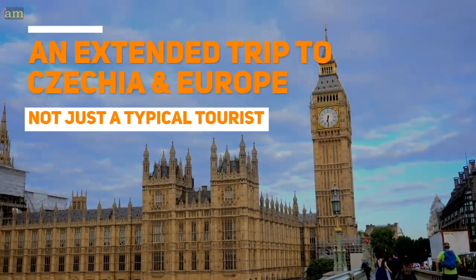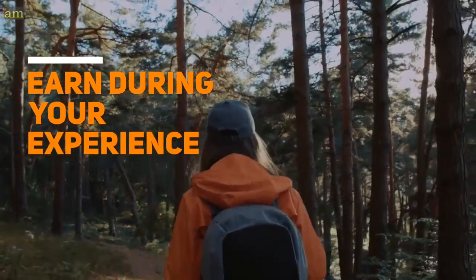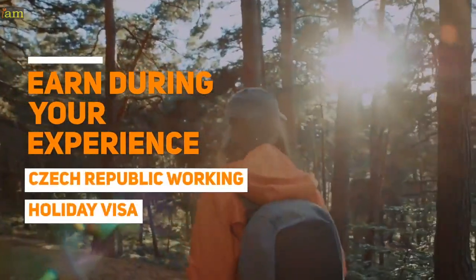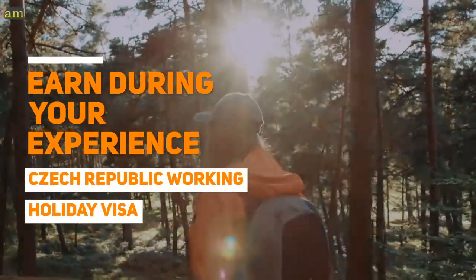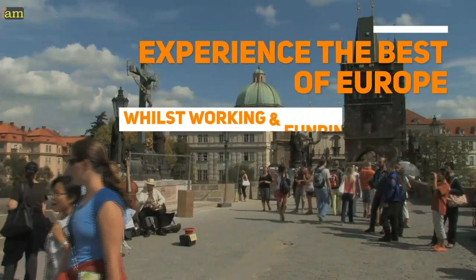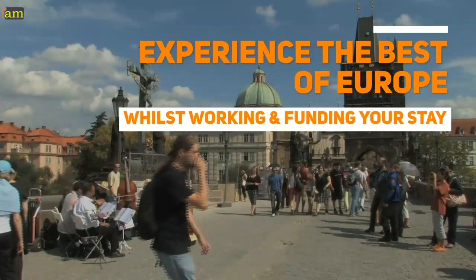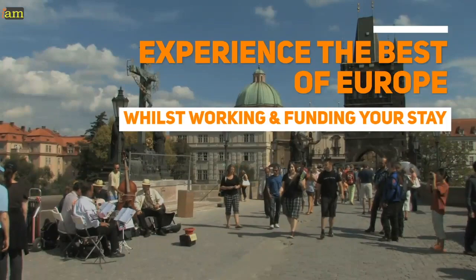A working holiday, sometimes called a gap year, is an extended trip abroad that allows you to stay for longer than a typical tourist visa, and gives you the right to earn money through employment. The Czech working holiday visa allows you to experience all the best of the Czech Republic and the 26 European Schengen countries, whilst being able to work and fund your stay.